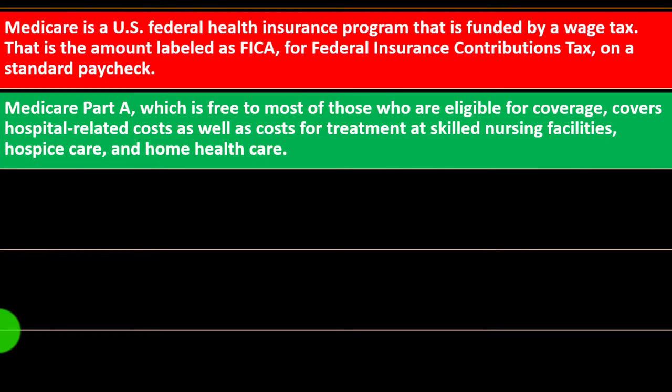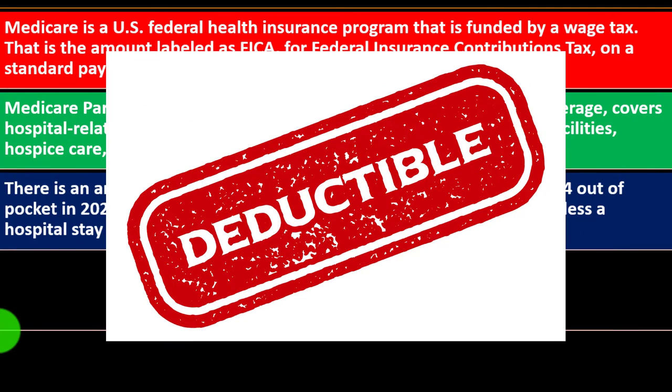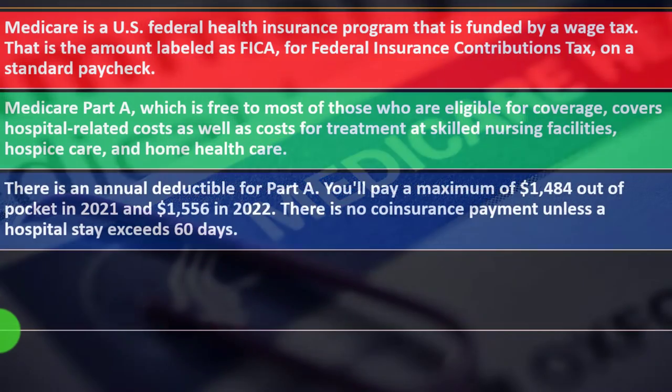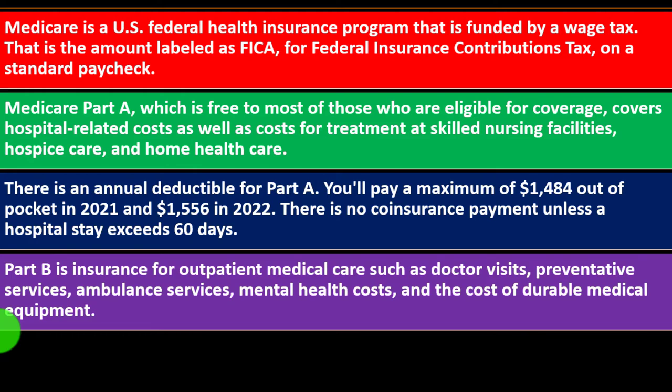Medicare Part A is free to most of those eligible — again, not actually free since you've been paying for it for 30 years, but you're not paying at the point you receive it. It covers hospital-related costs as well as treatment at skilled nursing facilities, hospice care, and home health care. There is an annual deductible for Part A: a maximum of $1,484 out of pocket in 2021 and $1,556 in 2022. There is no coinsurance payment unless a hospital stay exceeds 60 days.